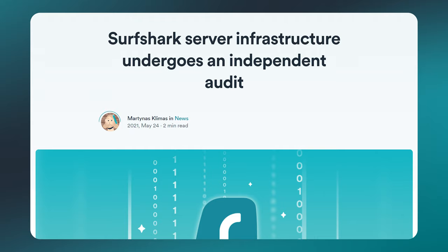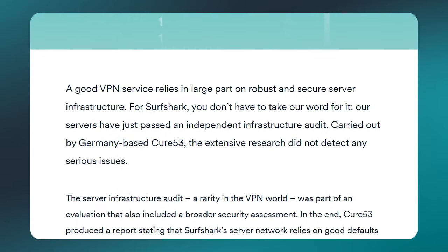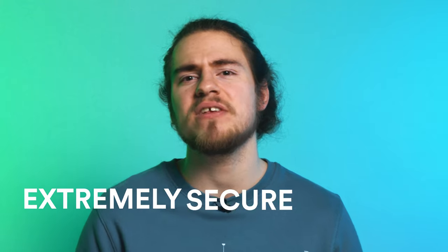Having that improvement in speed was really important to us, but another core aspect of a good VPN provider is security. What good are speedy servers if they're not secure? Surfshark's server infrastructure underwent an independent security audit back in May of 2021. The audit was done by Cure53, and their conclusion was that Surfshark has extremely secure servers. These audits are super important for us to improve our product, and we hope to have more of them in the future.